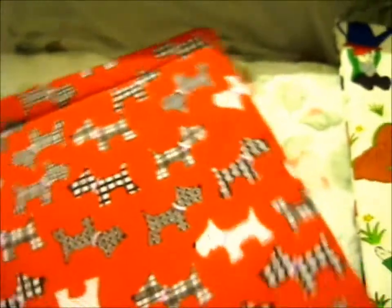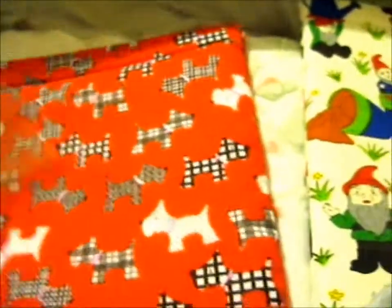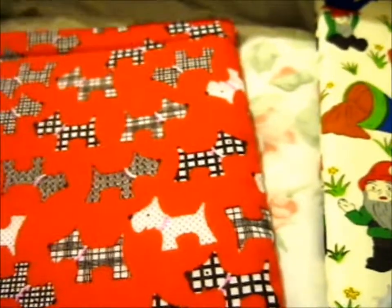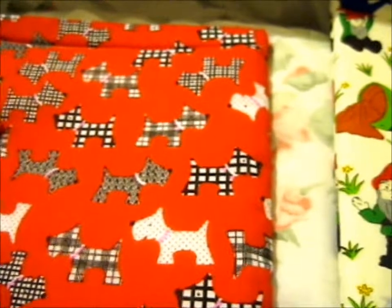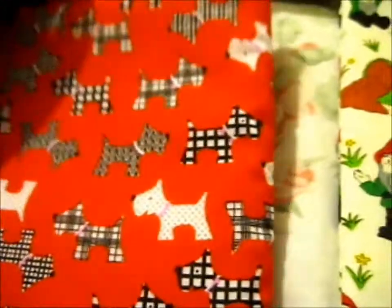She doesn't read as much as Dad, but she does take a little walk or reads on the bus. So this is to protect the book — it's very nicely padded.